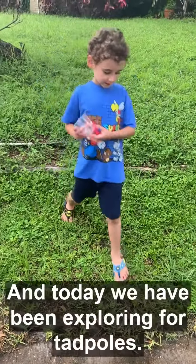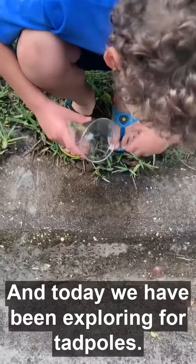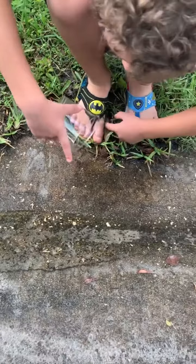Welcome back to Mommy Love Smiles, and today we have been exploring for tadpoles. Look at a lot of tadpoles!